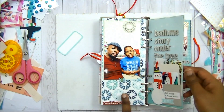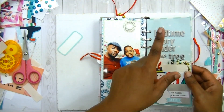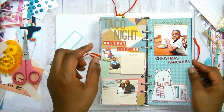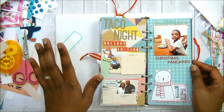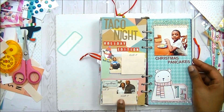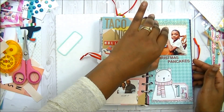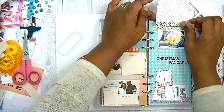This is day thirteen, then day fourteen — and I stopped numbering the pages. Day fourteen is complete. I didn't have any journaling for this day — it's just like a family night, taco night, and I have their pictures covered up. Day fifteen was about Christmas pancakes. Again, no journaling is done, just the pictures.